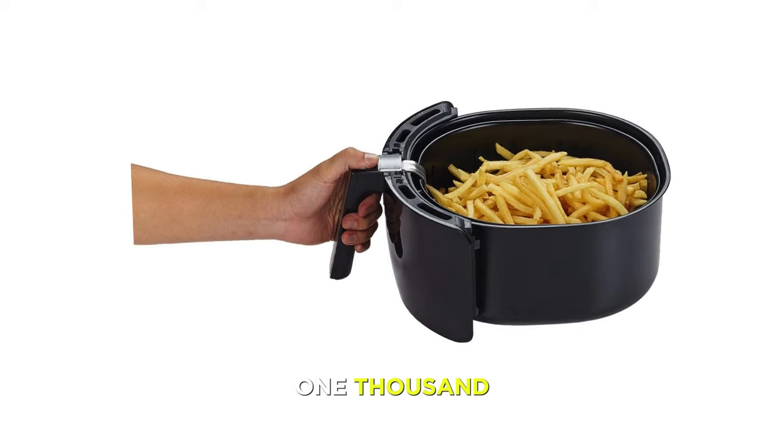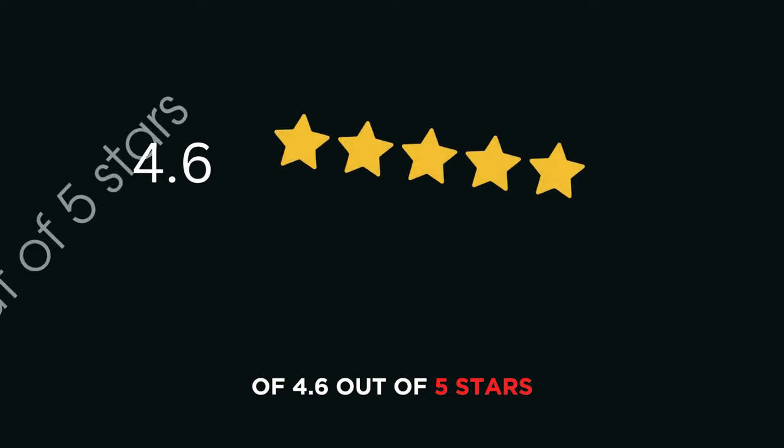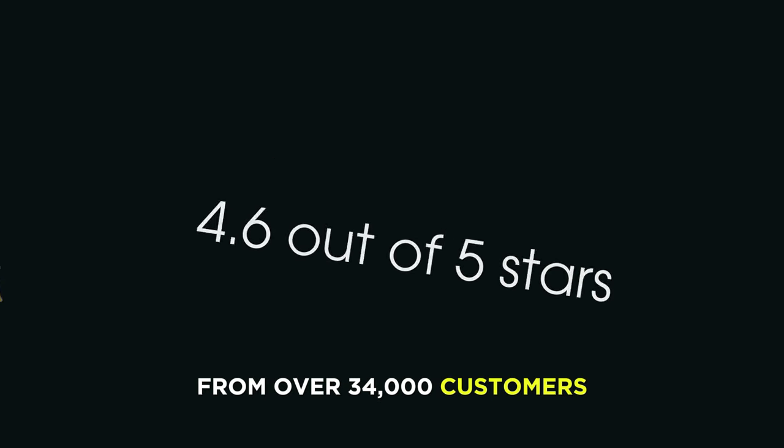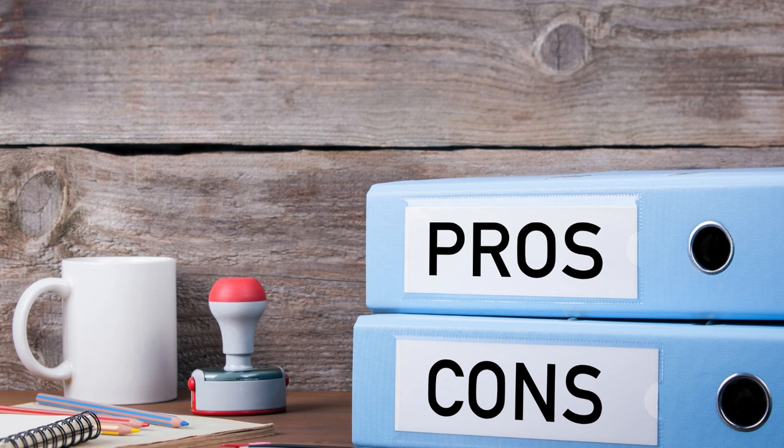The GoWise USA 1700-Watt 5.8-Quart 8-in-1 Digital Air Fryer has an average rating of 4.6 out of 5 stars from over 34,000 customers who love its large capacity, easy-to-use touchscreen, and crispy and juicy cooking. Pros: large capacity and powerful performance; easy-to-use touchscreen and eight preset functions; built-in alarm and start/stop button; nonstick and dishwasher-safe basket and recipe book.